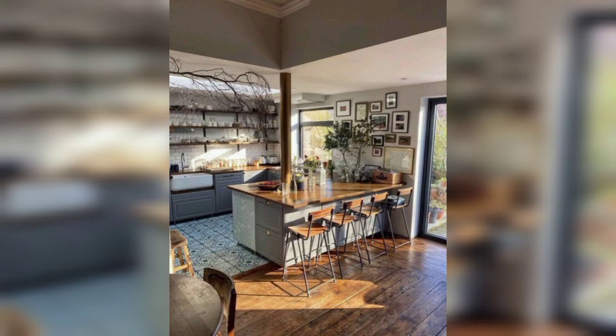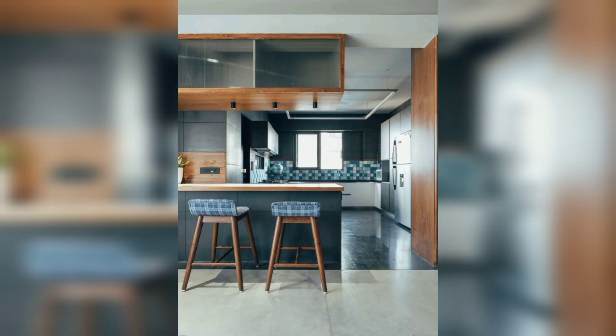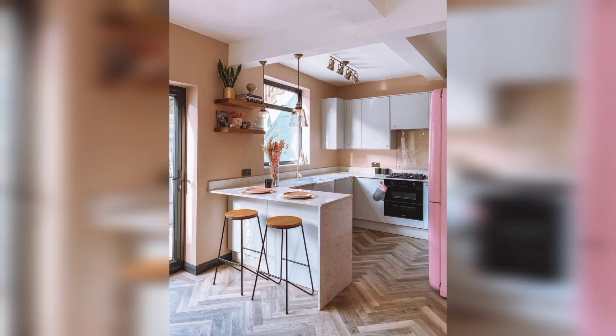Always remember to choose items that reflect your taste and don't be afraid to experiment with colors and textures. Till the next video, goodbye — and don't forget to like, share, subscribe, and hit the bell icon for regular updates. Happy decorating!